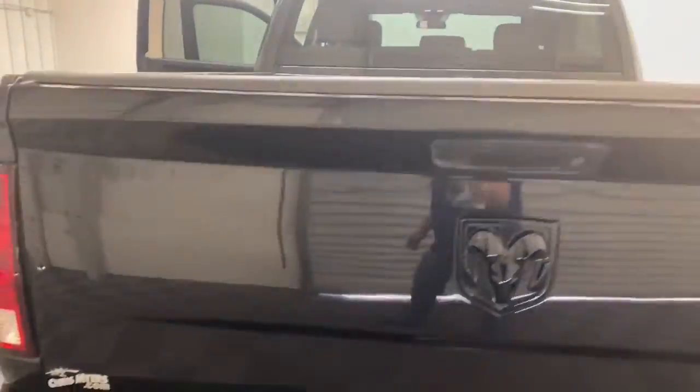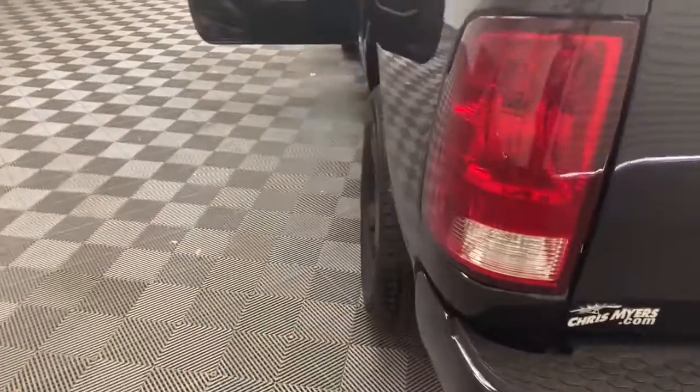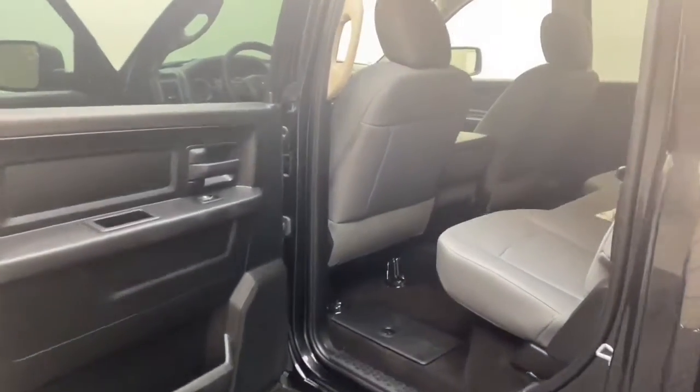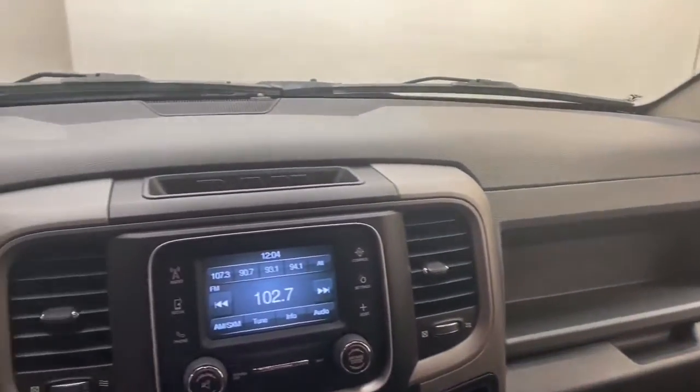The exterior of this Ram features fully automatic headlights, power and heated door mirrors, and halogen quad headlamps. On the inside, the 5-inch touchscreen display with integrated voice command with Bluetooth technology keeps you connected.